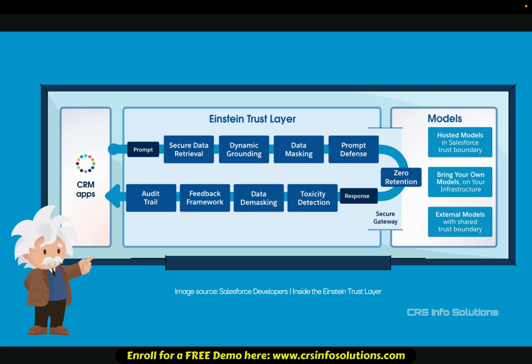Data demasking: after AI generates an output, sensitive data is reinserted securely before final delivery. The feedback framework allows organizations to review, adjust, and improve AI responses based on user feedback. And last, audit trail logs every AI interaction to ensure transparency, accountability, and compliance.